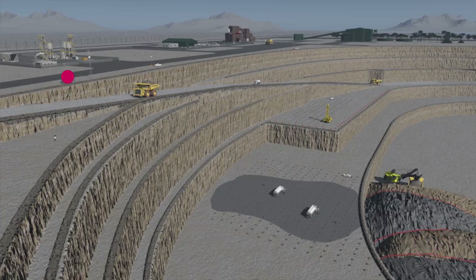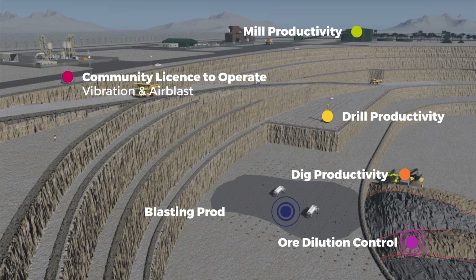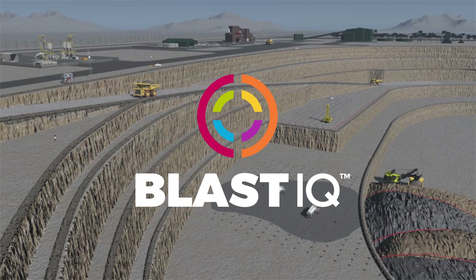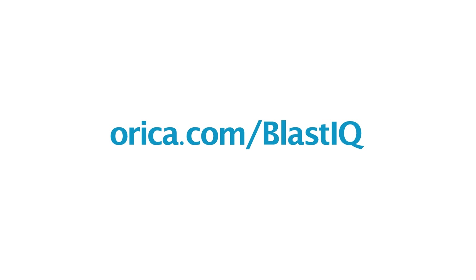Blast IQ provides intelligent digital blasting solutions. It unlocks value by placing energy exactly where needed to produce safer, more predictable and consistent quality blast results that are matched to rock types and downstream processes. Continuous improvement is achieved through advanced analytics applied to data from all phases of the process. Please contact your local Orica representative to see how Orica Blast IQ technology can support your blasting needs today.